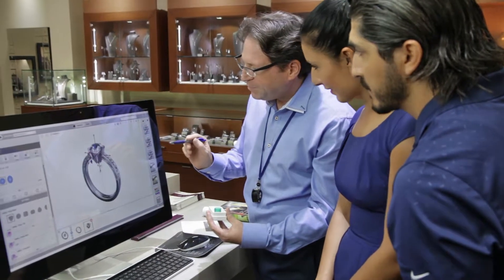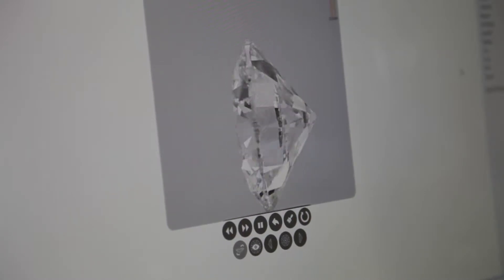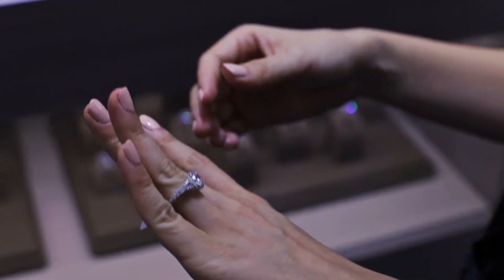We are able to offer you and show you a large selection of diamonds using high-resolution photos and 3D video. All of our diamonds are GIA-graded and, of course, ethically sourced, to give you complete peace of mind with your purchase.